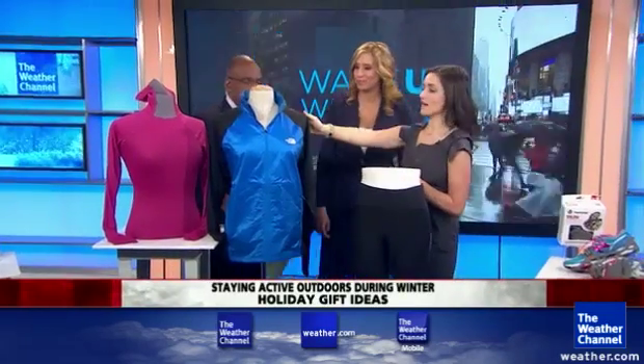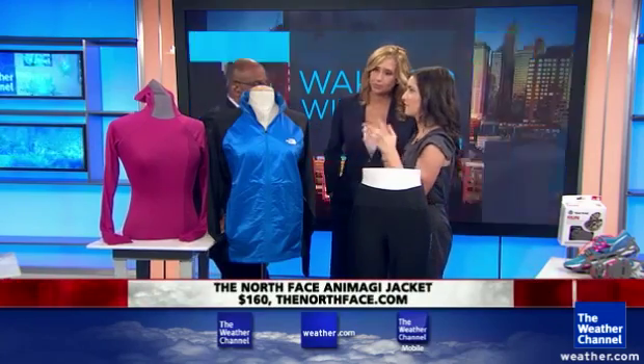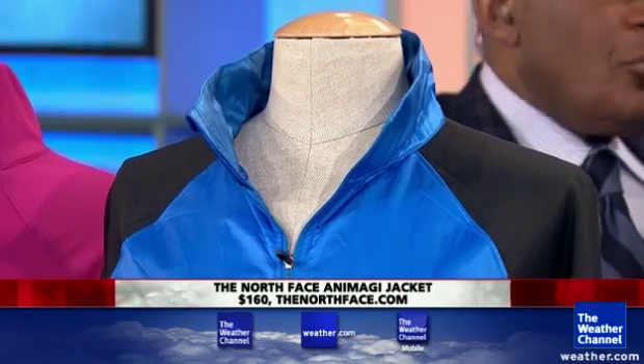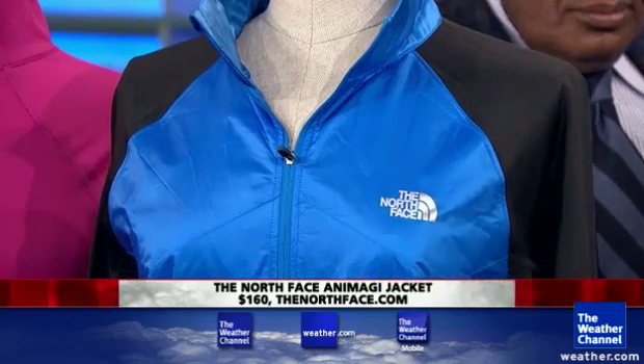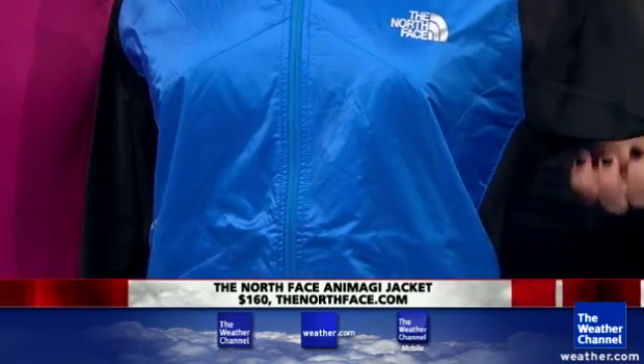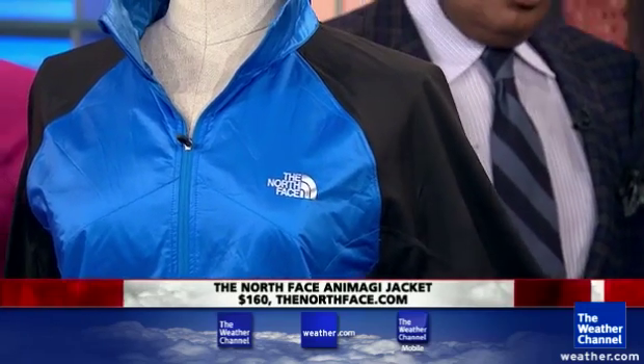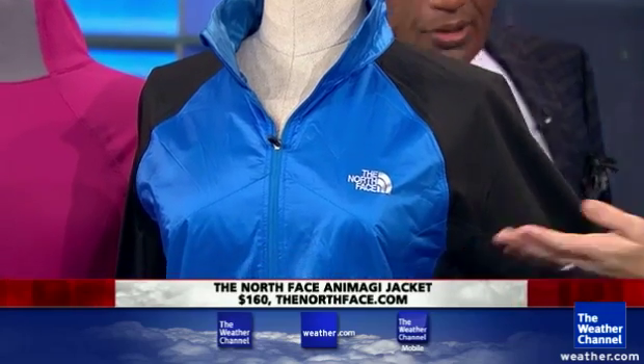Okay, now you've got something for the guys here. This is a unisex jacket from North Face. North Face always makes great outerwear. What's great about this is it insulates your core, so it's going to keep your body nice and warm, but it gives you nice flexibility on the sides. So if you're running or if you wear it under a shell and go skiing, you're going to have nice arm movement and be able to really move around while staying warm.